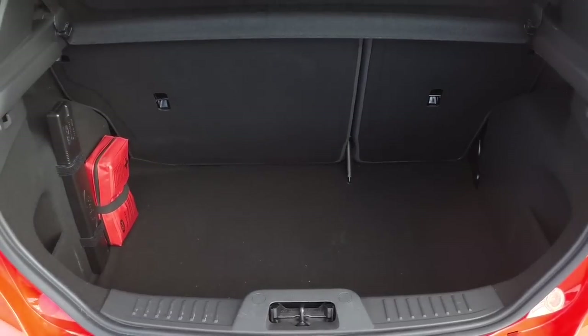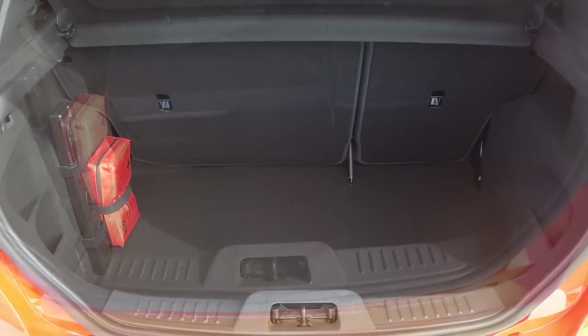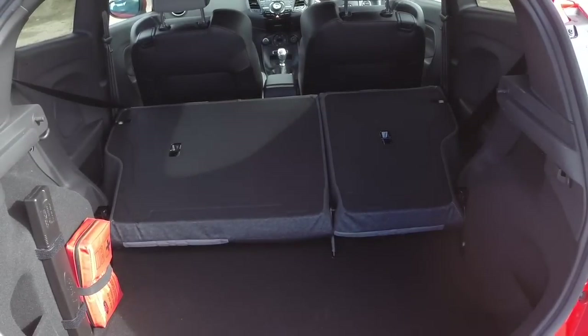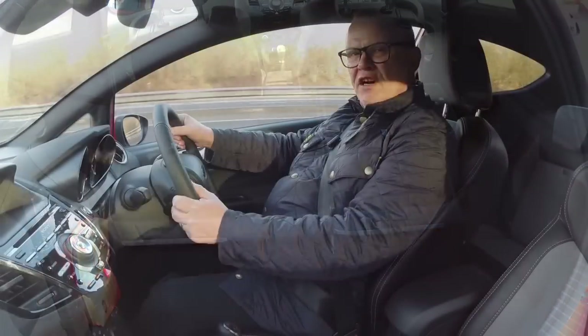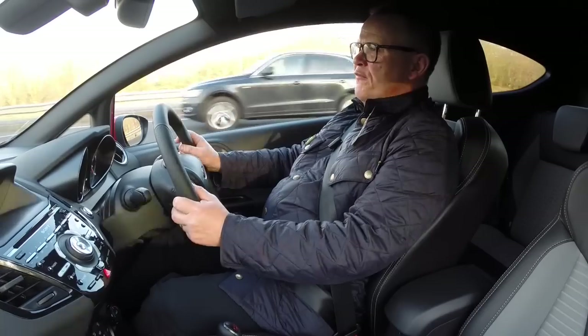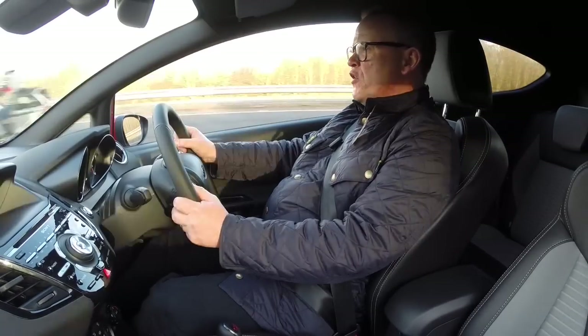It's also got a decent boot — it's deep, well-shaped, 290 litres. Lay those 60-40 rear seatbacks down and it rises to 974 litres, although they don't go completely flat and there's a little step up from the floor.